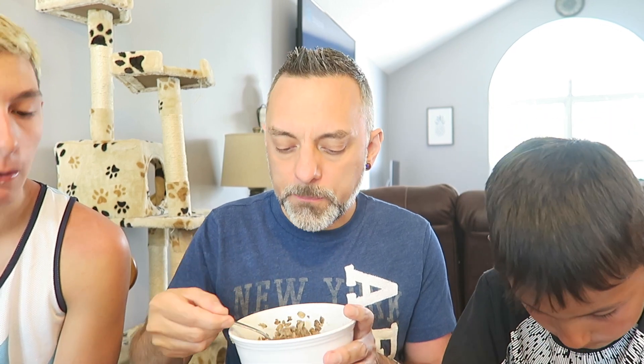It reminds me of some other peanut butter cereals we've reviewed. We've done so many — we had Peanut Butter Cheerios, Reese's Puffs, Easter Reese's Puffs, different ones. It's kind of similar to a lot of those. But I think I prefer the Peanut Butter Cheerios over this, though this is pretty good. I think it tastes good. I would buy it.